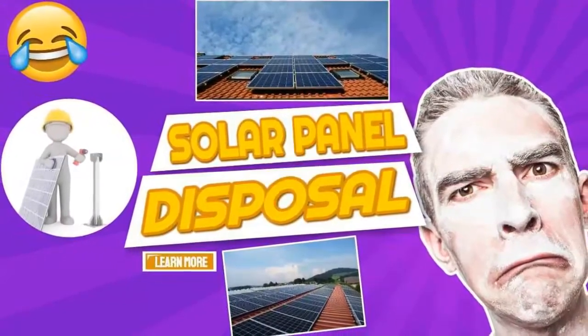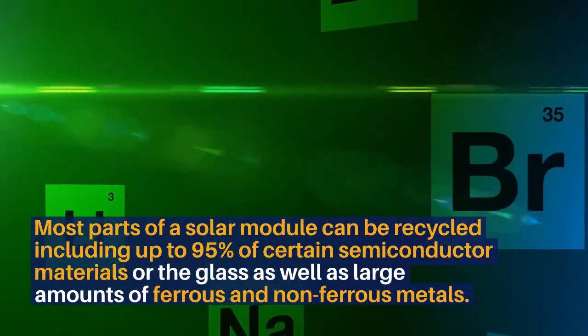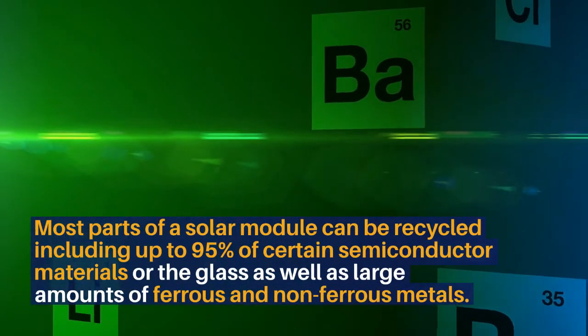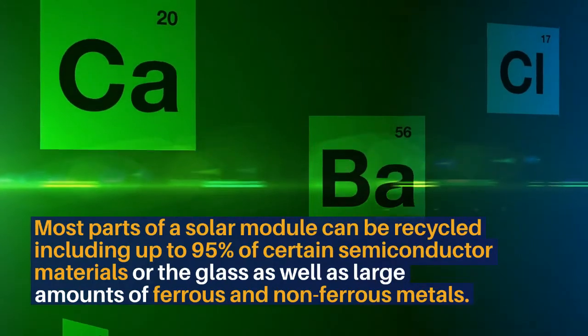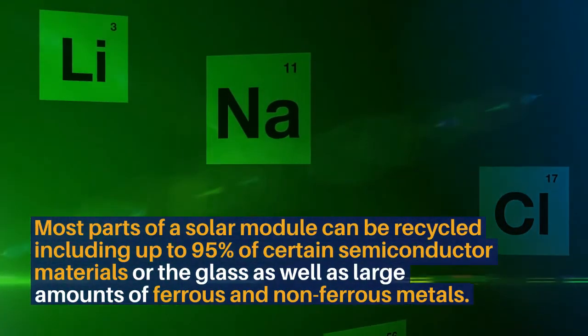Solar Panel Disposal. Most parts of a solar module can be recycled, including up to 95% of certain semiconductor materials, all the glass, as well as large amounts of ferrous and non-ferrous metals.